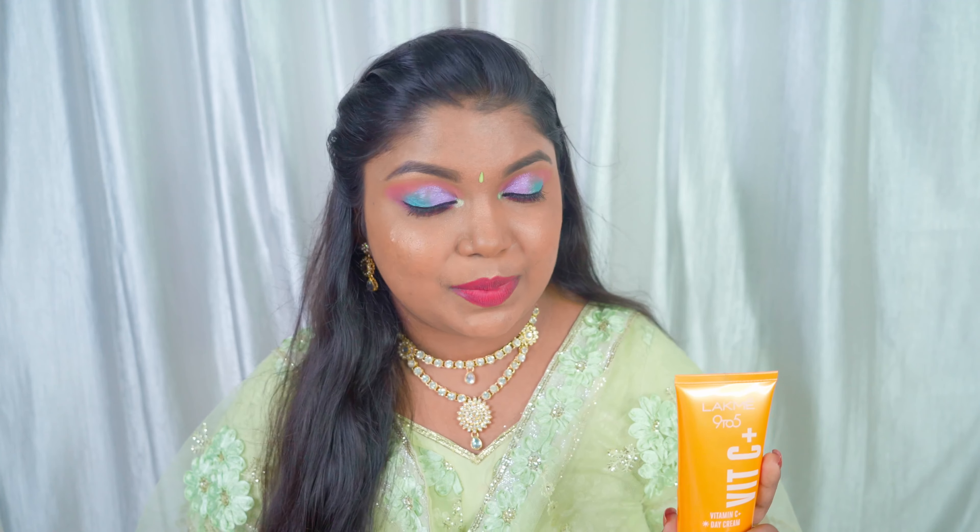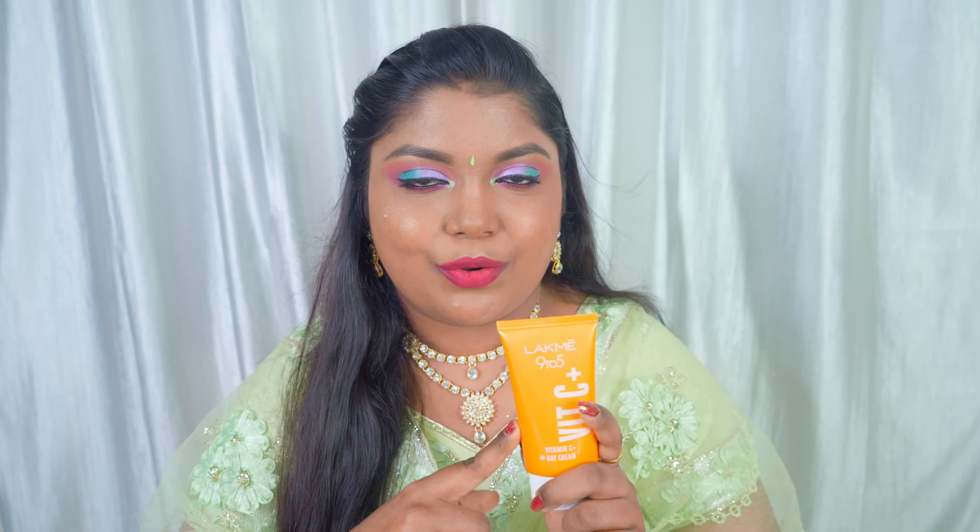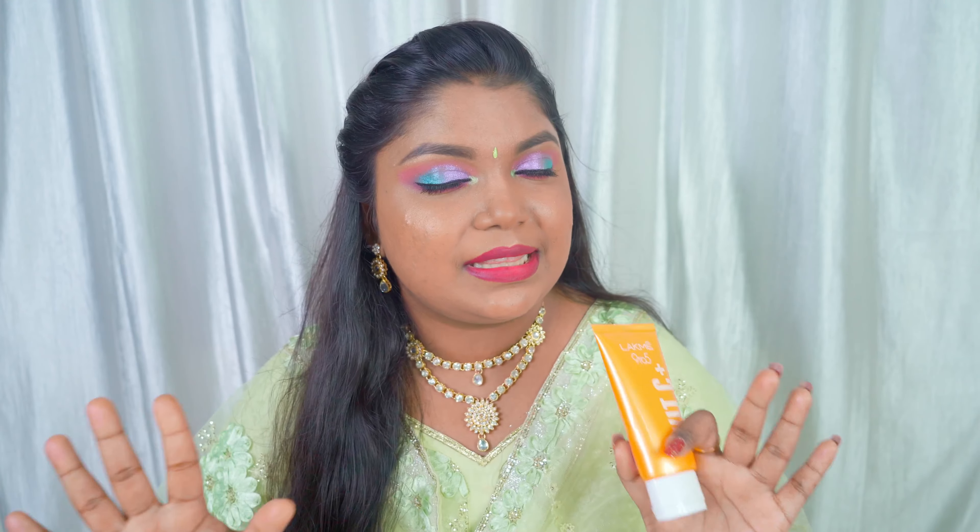I sometimes like fragrance and sometimes I don't. It has a citrus kind of fragrance which is slightly overpowering according to me, but it varies depending on each individual. That is the only con I would like to say about this day cream.